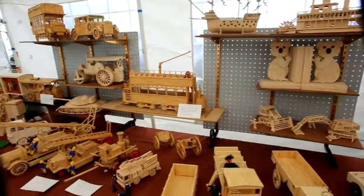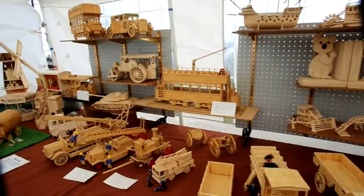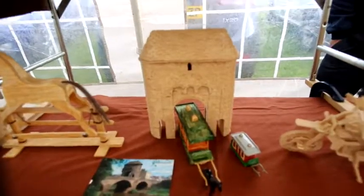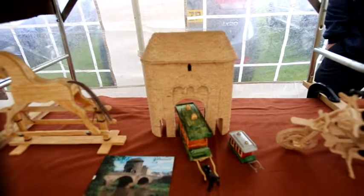There are a whole range of them as you can see — fire engines, buses, tanks, cars and lorries and boats, and even a model of our famous mono bridge. Well done, very good indeed.